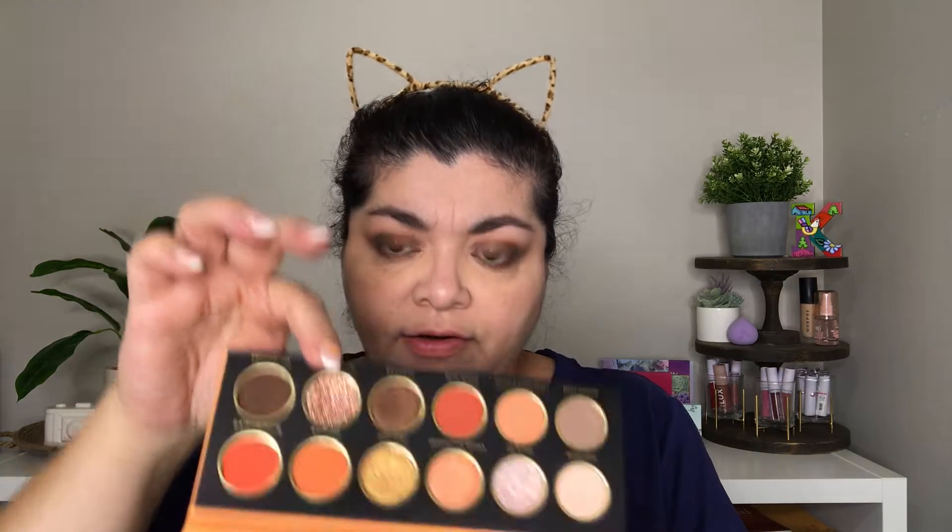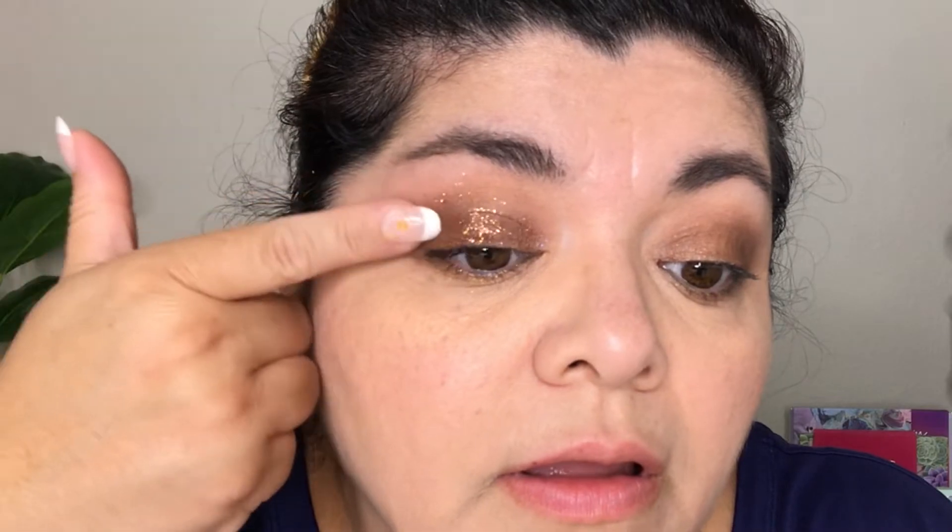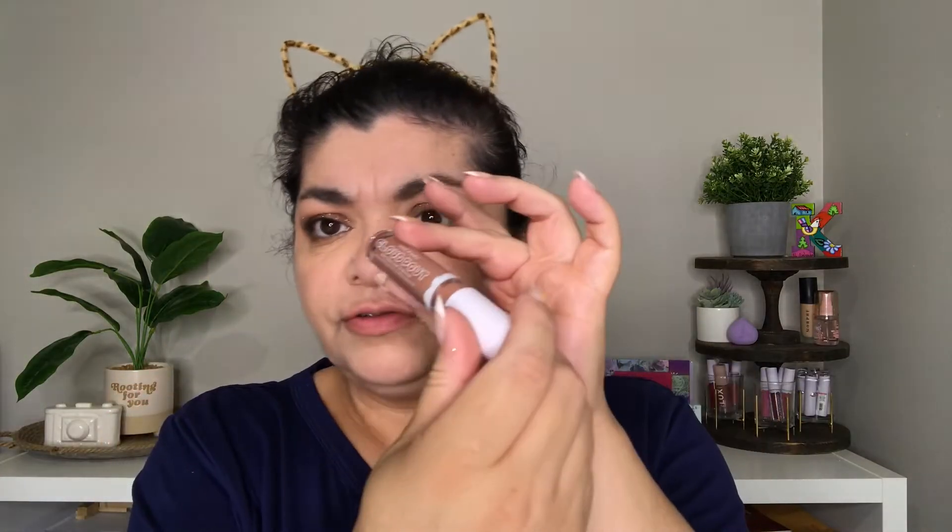Now I'm going to grab Fame in Excess — that shade right there — and this is a glitter, so I'm going to be using that on my lid. On my lips I'm using this in the shade Flutter Nutter. This is finished look number three — Fame in Excess.